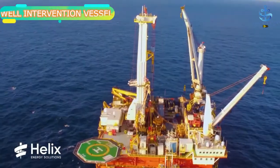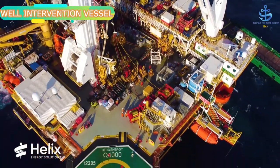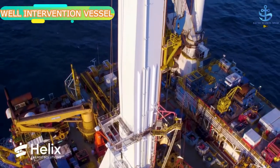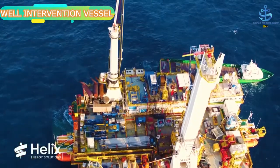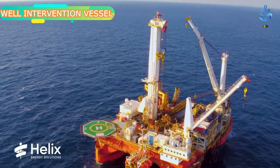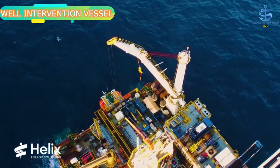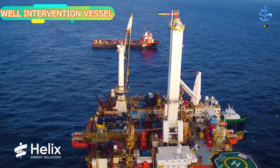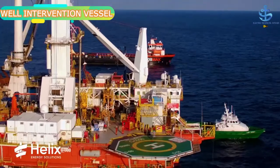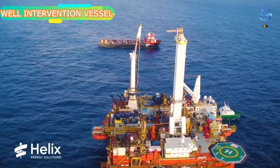Well intervention vessels provide subsea well intervention solutions on oil or gas wells in order to increase production. The vessels have been designed to minimize production downtime and to provide cost-effective well maintenance, production enhancement, and well abandonment solutions. Subsea well intervention offers many challenges and requires much advanced planning. The cost of subsea intervention has in the past inhibited intervention, but in the current economic climate it is much more viable, with these interventions commonly executed from light to medium intervention vessels.